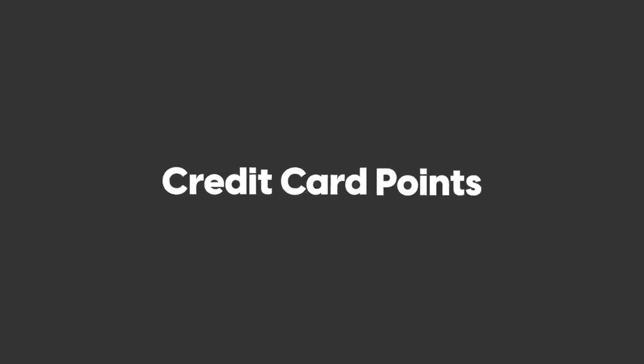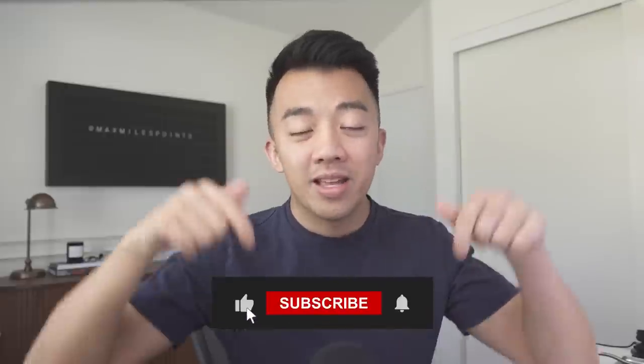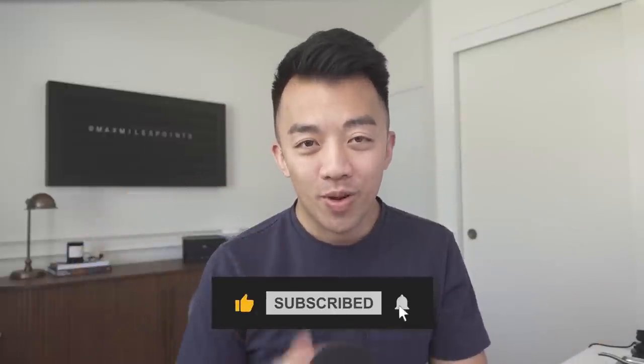My name is Max, and I help people like you maximize their airline miles, hotel points, and credit card points. I'm trying to hit 30,000 subscribers in the next couple weeks. Hit the like and subscribe button down below if you want to help me out, and there are chapters in the description if you want to skip to different card offers.